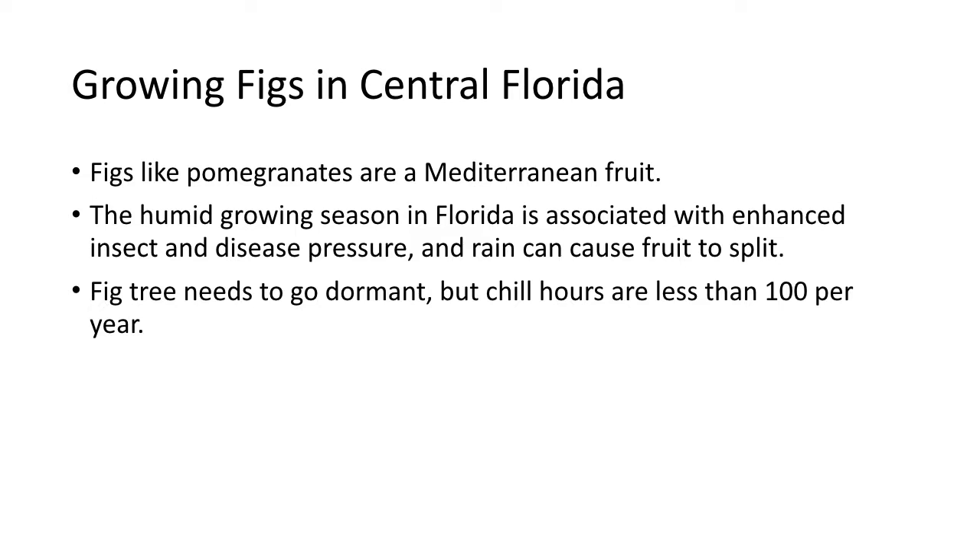Growing figs in central Florida: figs, like pomegranates, are Mediterranean fruit — they like that dry summer. The humidity here in Florida is not as bad on the fig as it is on the pomegranate. The humid growing season is associated with enhanced insect and disease pressures, and rain can often split the fruit. Fig trees need to go dormant, but the chill hours they need are less than 100 hours per year, so practically anywhere in Florida you're going to get enough chill hours.